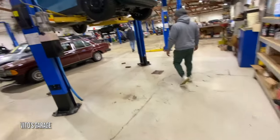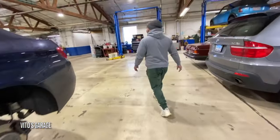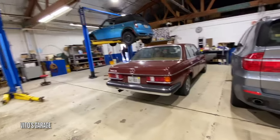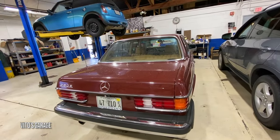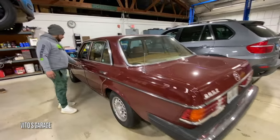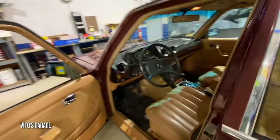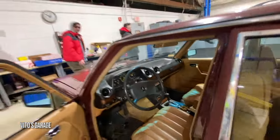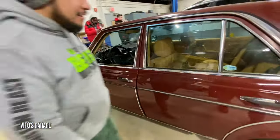Where'd you get the 123 from? Customer — that's cool. Oh, this is a 280E as well — that's crazy. That is rare for this color. That's an inline six. Wow, that's badass, amazing. I love 123s. Pretty car, man.